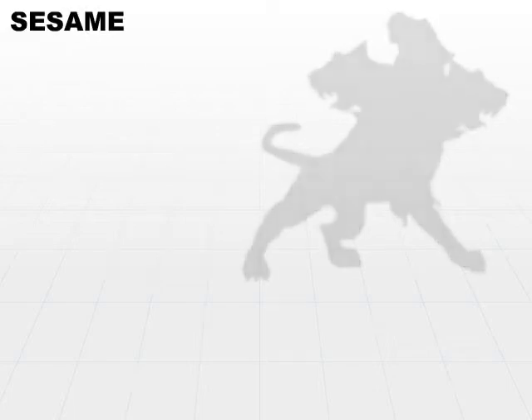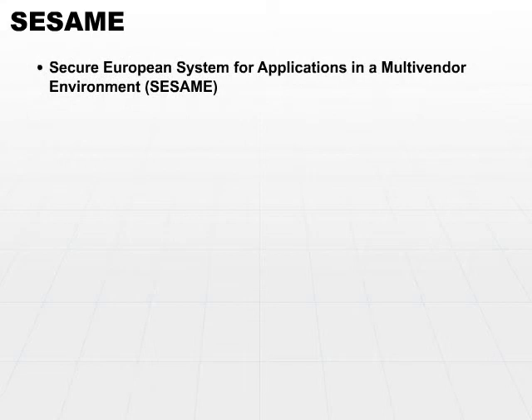Kerberos is not the only game in town. There are other authentication systems. One is for use in Europe. It's called SESAME — Secure European System for Applications in a Multi-Vendor Environment. That is quite a mouthful.